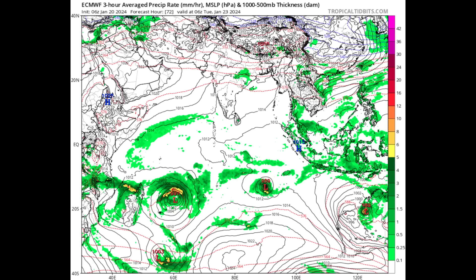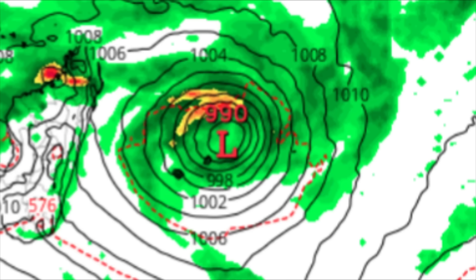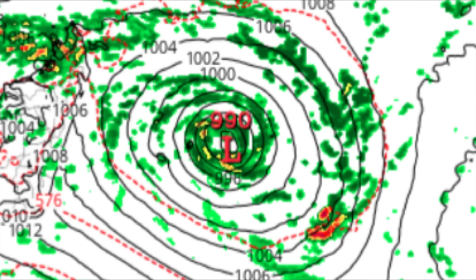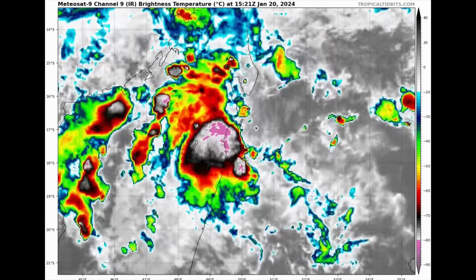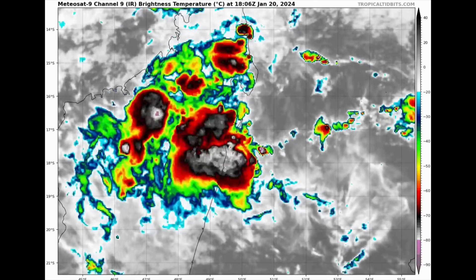Looking at the Euro model as of 6Z Tuesday of next week — contrary to the GFS — it is showing a very close approach to the islands. Even if the system does not make landfall, it doesn't need to: if it is close enough, it can unleash very dangerous heavy rainfall triggering floods and mudslides. The Canadian model also agrees with a closer approach to Mauritius compared to GFS. The system is currently designated as Invest 91S and will be given a name if it reaches cyclone threshold over the next few days.